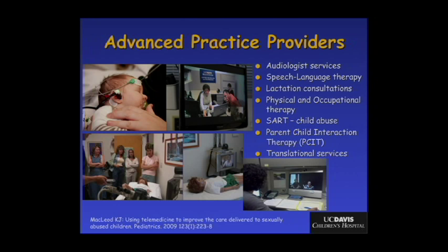This technology isn't just for physicians. Advanced practice providers are being incorporated as well. Our audiologists at UC Davis are using it, and we've taken one of the highest loss-to-follow-up rates for infants who fail their newborn hearing screening in the country down to essentially zero. We've used it for speech language therapy, lactation consultants, other therapists, sexual abuse response team nurses, and even behavioral pediatricians using it for parent-child interaction therapy, or PCIT, training trainers throughout the state.